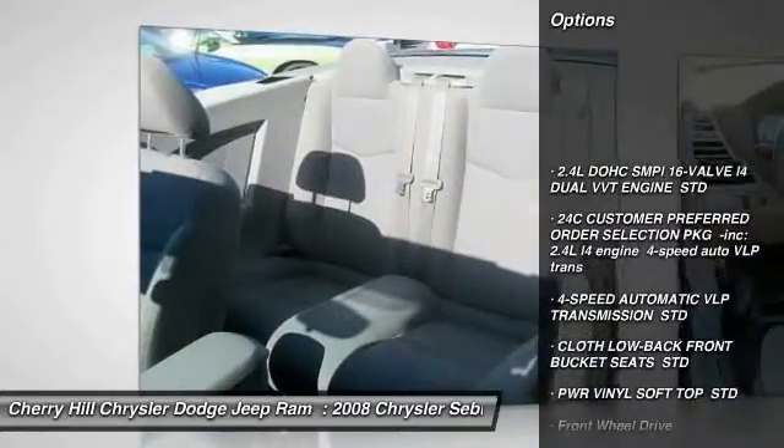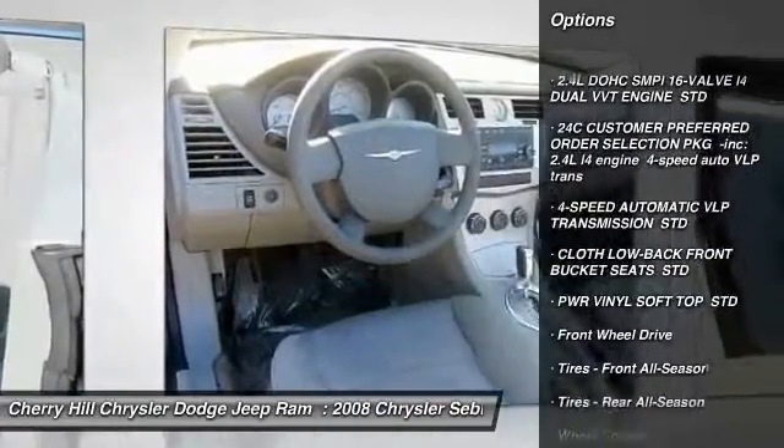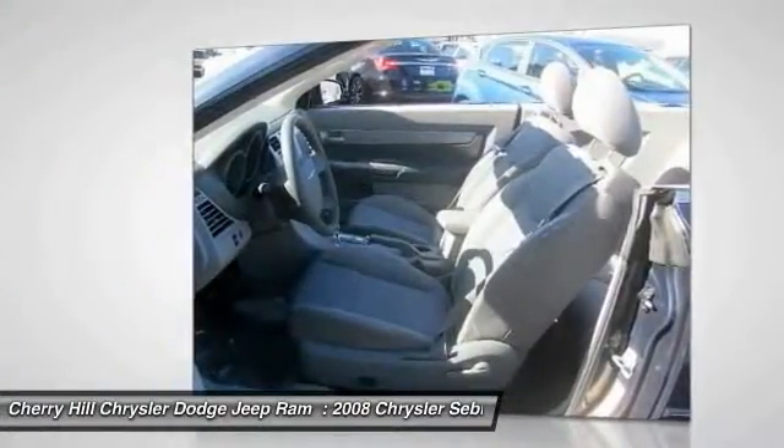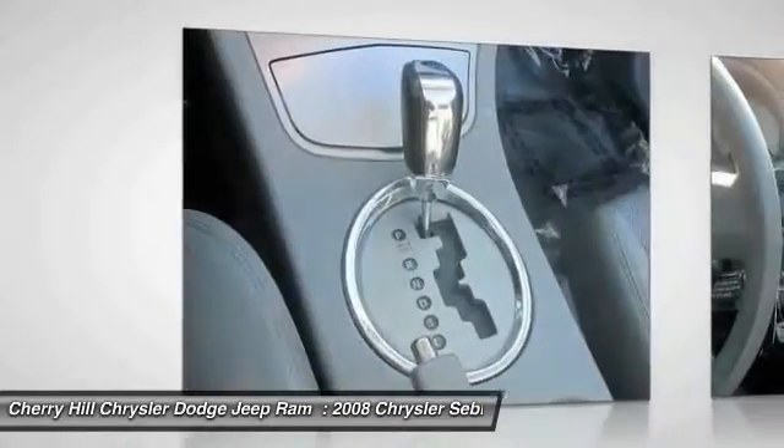CD changer, keyless entry, power passenger seat, anti-lock braking system, power steering, adjustable steering wheel, driver airbag, four-wheel disc brakes, cruise control, rear defrost.